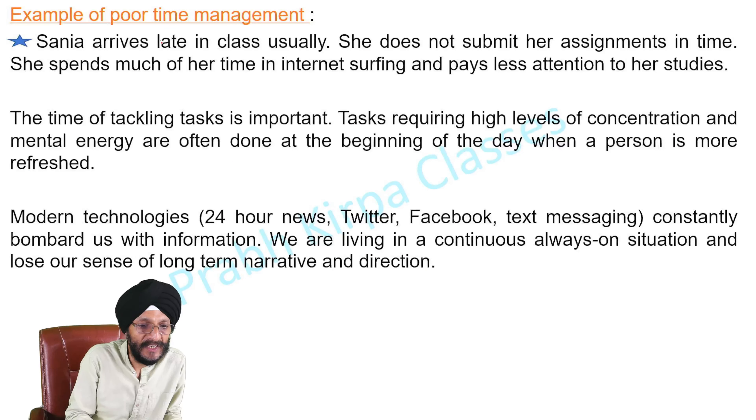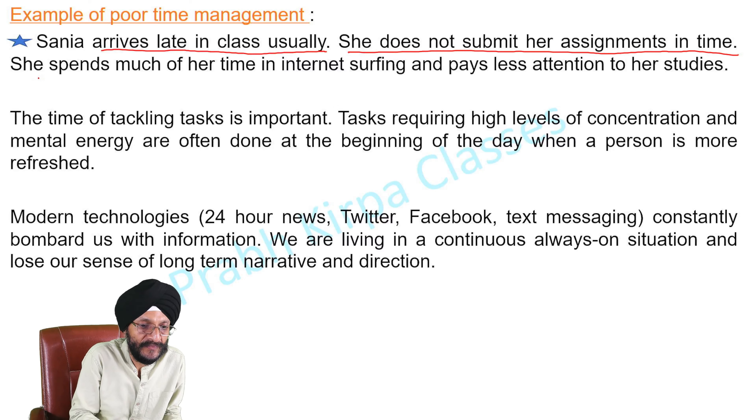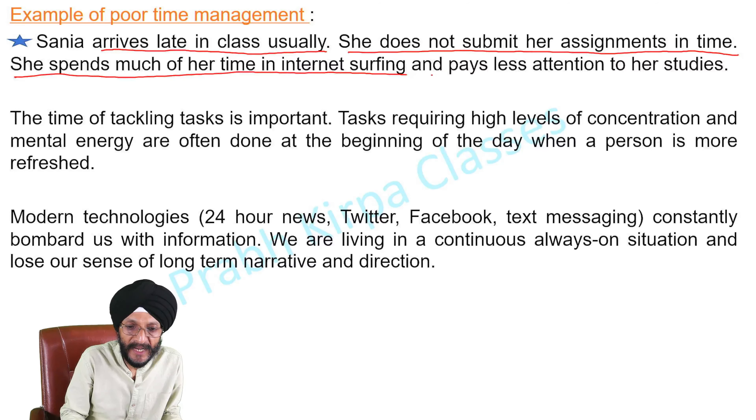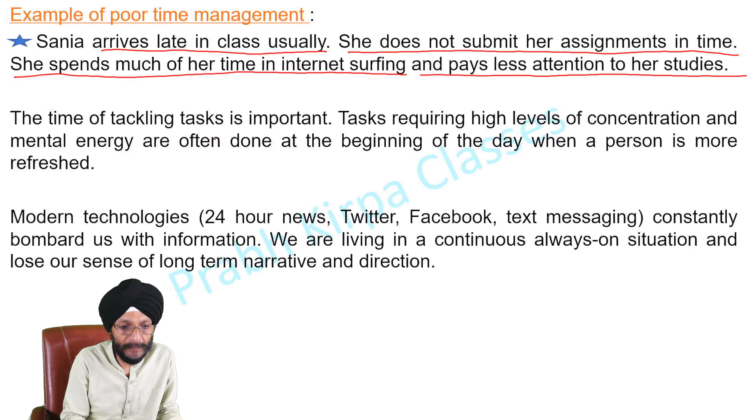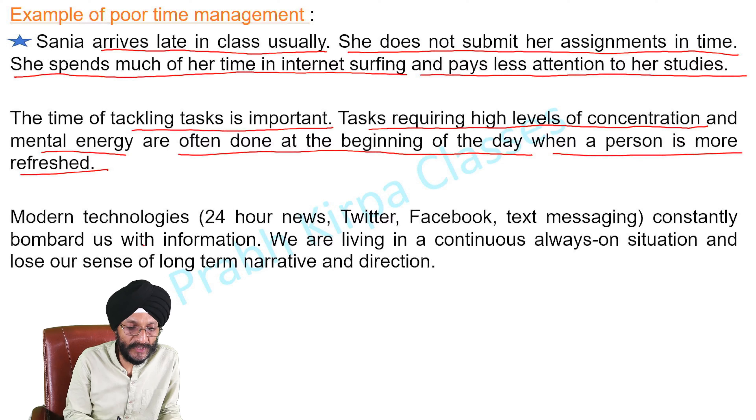An example of poor time management: Sanya arrives late to class usually. She does not submit her assignments in time. She spends much of her time on internet surfing and pays less attention to her studies. The timing of tackling tasks is also important — tasks requiring high levels of concentration and mental energy are often best done at the beginning of the day when a person is more refreshed.